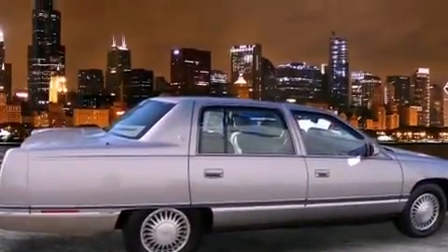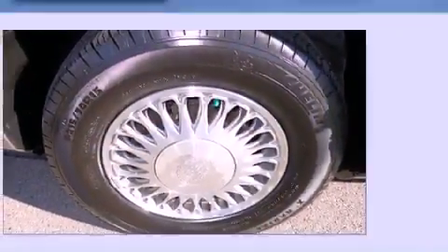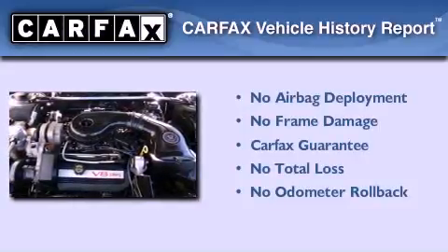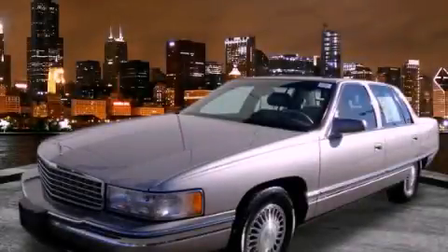Features also include full-power accessories, a rear window defroster, and alloy wheels. Not to mention that this Cadillac qualifies for the Carfax buy-back guarantee. Please call us today for more information on this great vehicle.